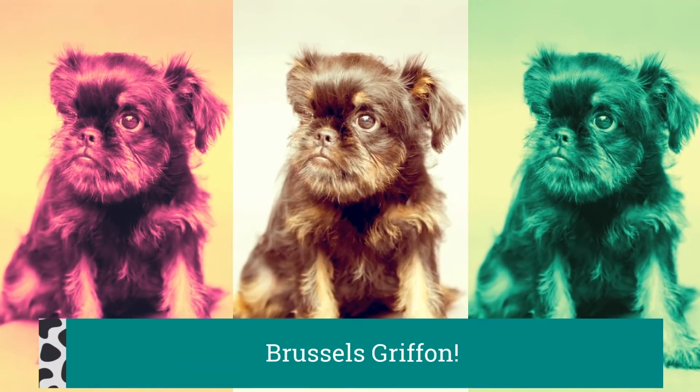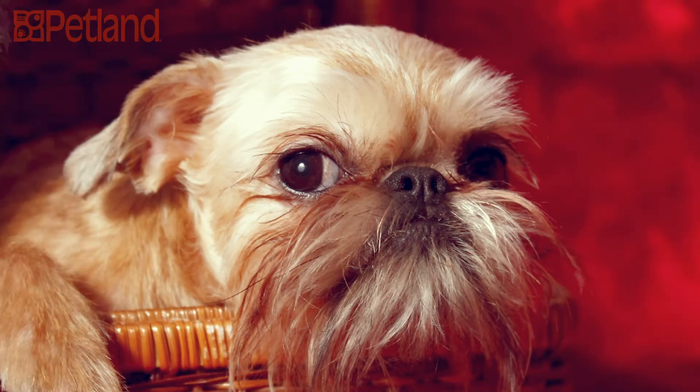Originally bred to hunt rodents, this former Belgian street dog is a distinctive and unusual dog breed.